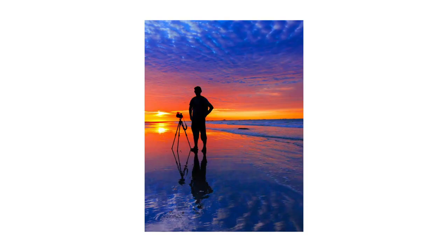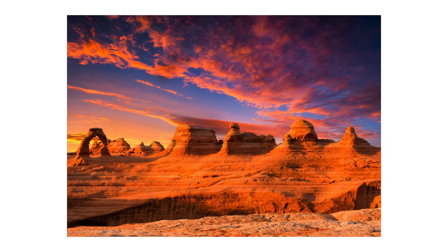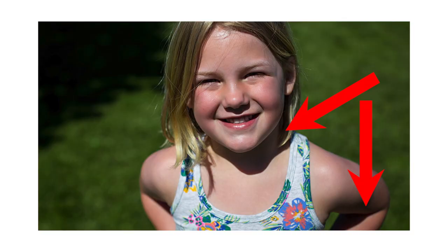The golden hour is the period of daytime shortly after sunrise or before sunset during which daylight is redder and softer than when the Sun is high in the sky. This makes for wonderful shooting as the lighting is fantastic, as any photographer will tell you. Shooting in the middle of the day is a little more challenging and will give you the most harsh shadows and highlights on your subject. Shooting at any of these times is doable, but being prepared with a few pieces of equipment can go a long way.